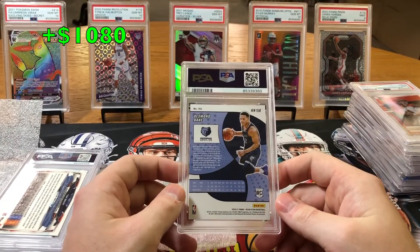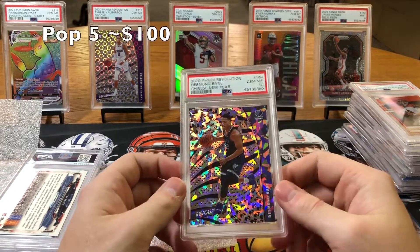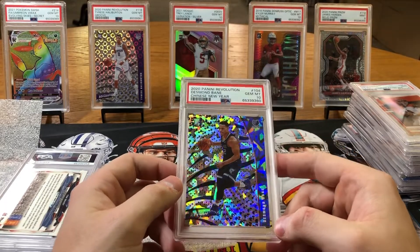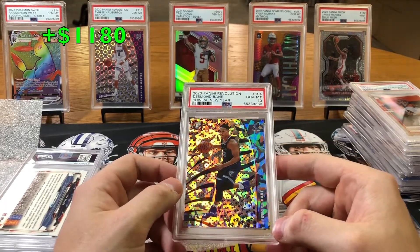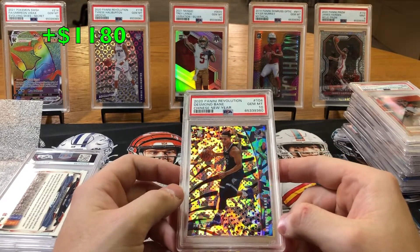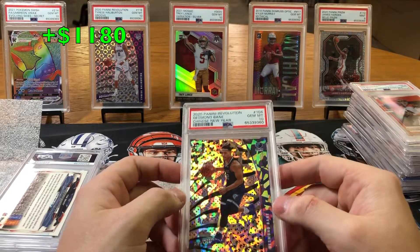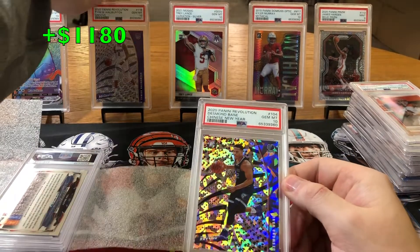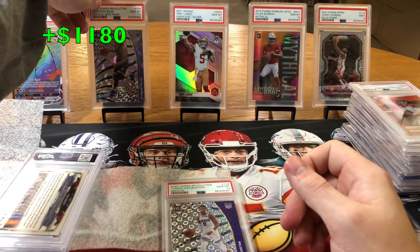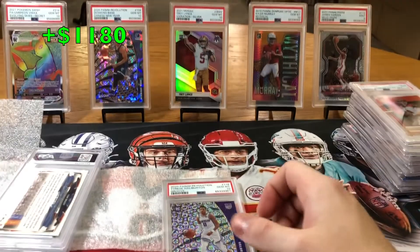Desmond Bane Chinese New Year Parallel 2020 — let's go! I have a lot of faith in this guy and this Chinese New Year Parallel is just insane. Look at that thing. I might keep this for myself — this is just a beautiful card and I like Desmond Bane. I forgot I put this in the submission. Way better than the Groove Parallel. Nice little cracked ice New Year — beautiful.